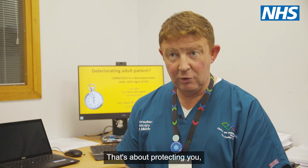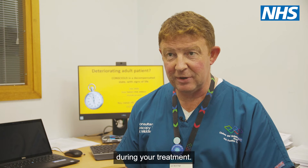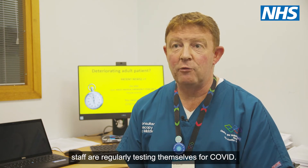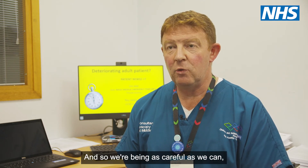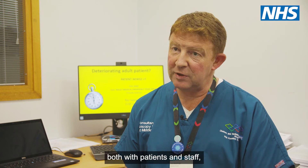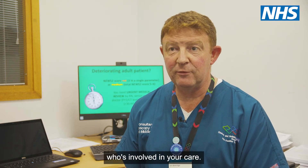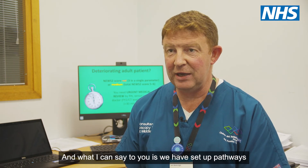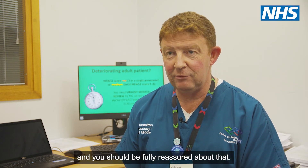That's about protecting you and the people who you will come into contact with during your treatment. From a staff perspective, staff are regularly testing themselves for COVID and having daily checks as well. We're being as careful as we can, both with patients and staff, to absolutely minimise the risk to anyone involved in your care. We have set up pathways to make you safe when you come into our hospital, and you should be fully reassured about that.